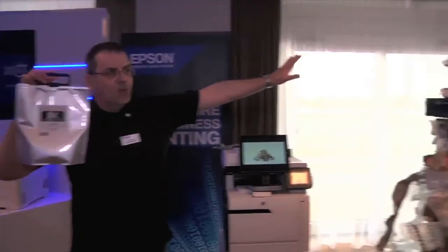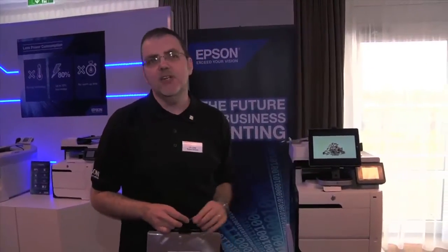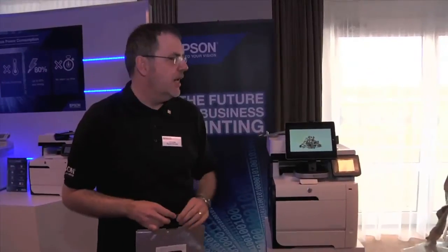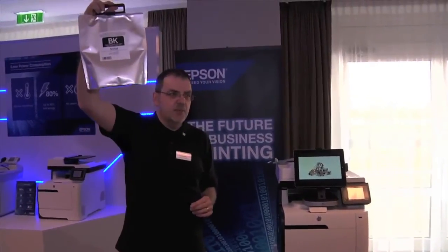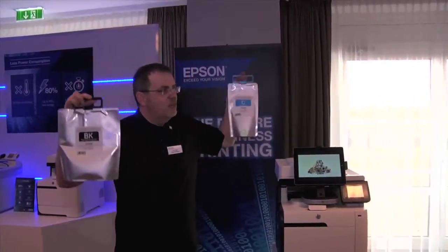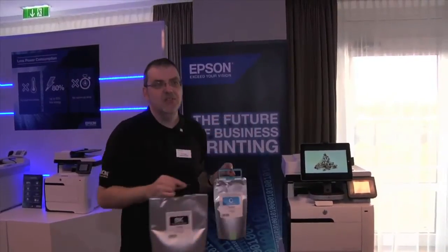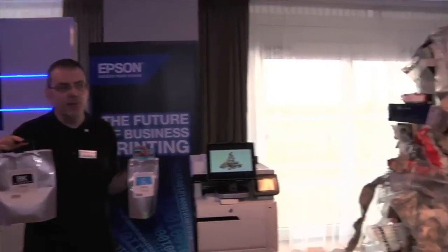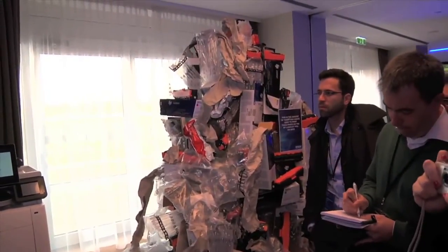This is what you would need for toner. In that mountain there are 76 toners weighing in the region of 68 kilograms with the packaging and toner as well. For Epson, we just have 75,000 in black and then the four colours to make 50,000. This is the same as this on the left-hand side — quite an impressive reduction in waste packaging and supplies.